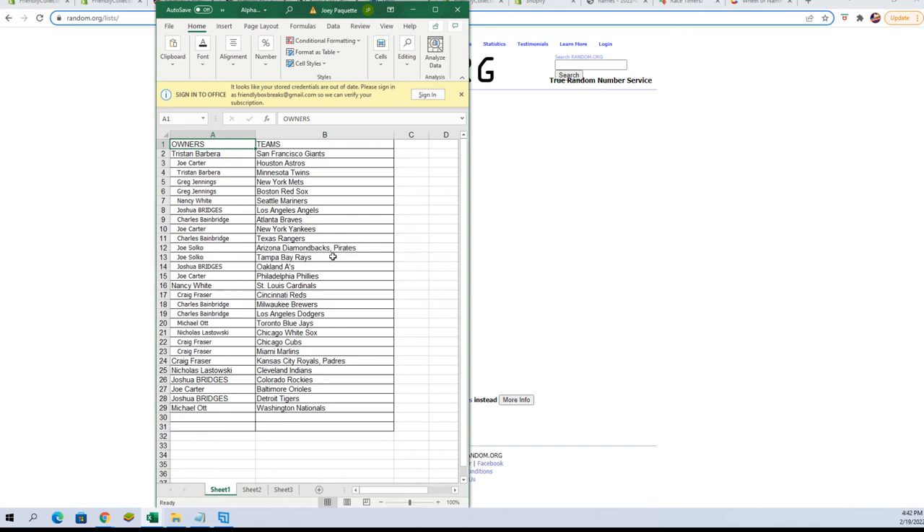Joe S also has the Rays. Josh B, you've got the A's. Joe C, you've got the Phillies. Nancy W, you've got the Cardinals. Craig F, Reds. Charles B, you've got the Brewers and Dodgers. Michael O, you've got the Blue Jays. Nick L, you've got the White Sox. Craig F, you've got the Cubs, Marlins, Kansas City Royals, and Padres combo spot. Nick L, you've got the Indians. Josh B, you've got the Rockies. Joe C, you've got the Orioles. Josh B, Tigers. Michael O, Nationals.